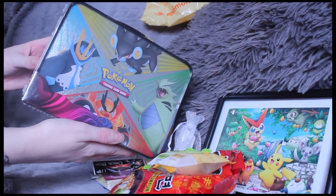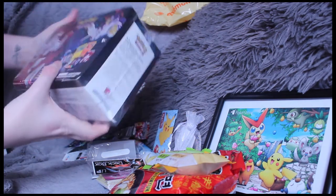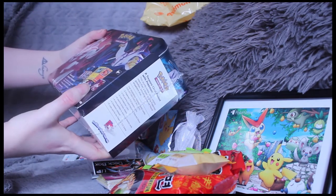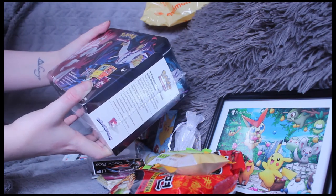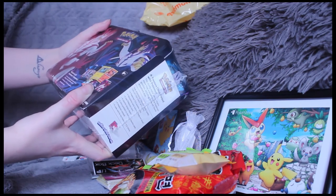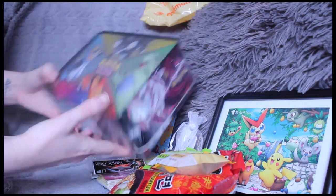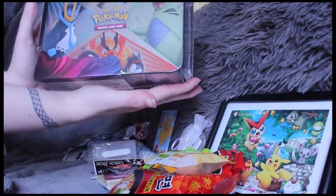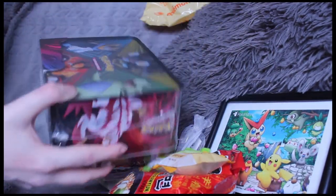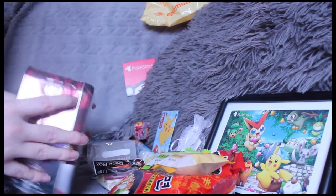A treasure chest packed with Pokemon! Look at this — five Pokemon Trading Card Game booster packs, two foil cards featuring Single Strike Urshifu and Rapid Strike Inteleon. Oh my god, just look at it — it's huge! I am going to open this one up so badly.